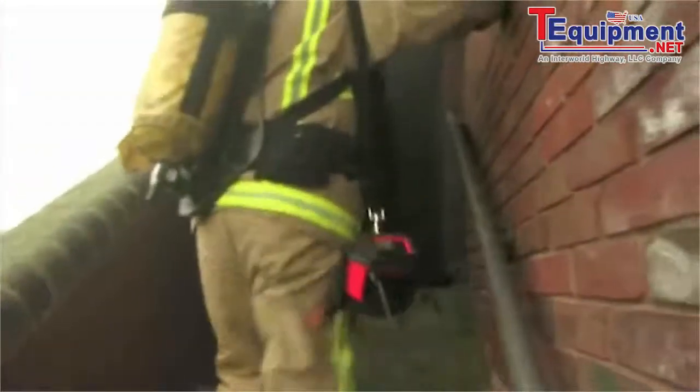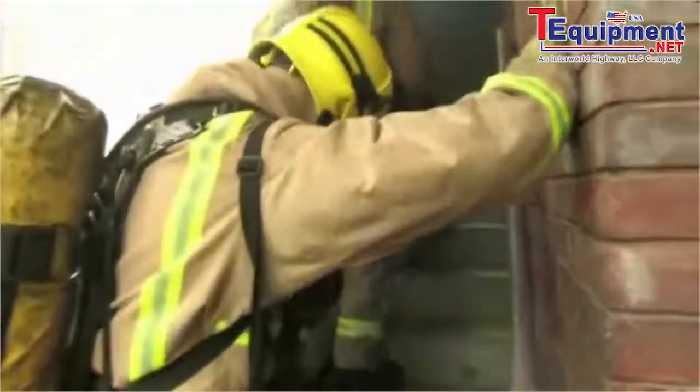Hose is there, mate — keep coming. Keep coming on the hose and step over there. That's good — around the corner, going around to the right. Around to the right.